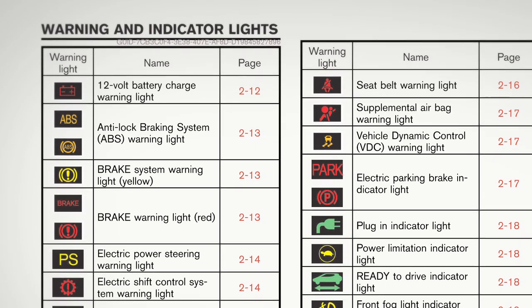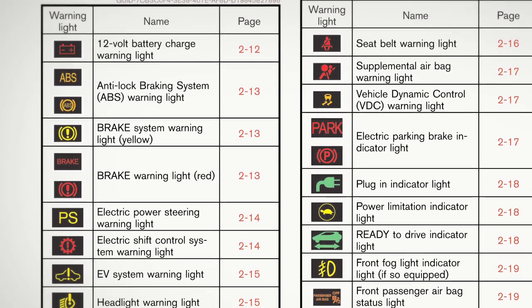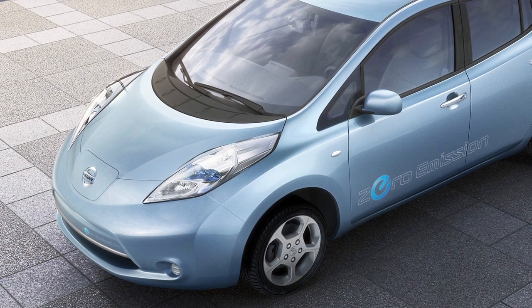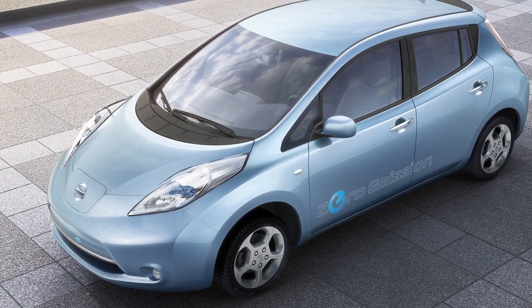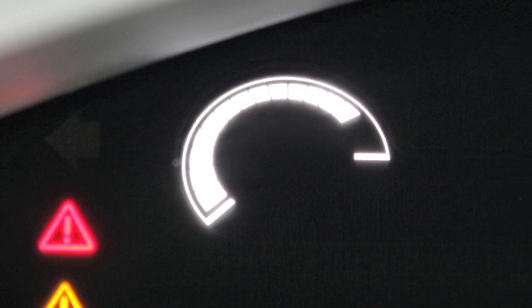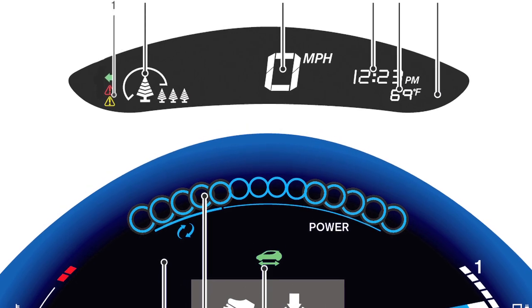Please refer to your owner's manual for more information on all meters, gauges, warnings, and indicator lights. Becoming familiar with all vehicle systems and their individual warnings and indicator lights will help you monitor the status of your vehicle so that you are prepared to respond properly should a malfunction or emergency arise. A comprehensive knowledge of these systems will also help you maintain minimum energy usage and achieve the best performance over the lifetime of your vehicle.